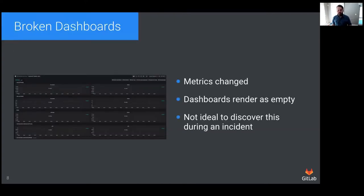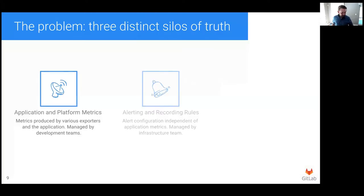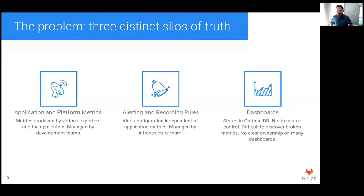Yet another problem we found was that the dashboards were very often broken and not working as we expected. Since our dashboards were not managed alongside our other metrics, there was no way of validating that they were still working until we took a look at them, and this often happened during an incident. So now instead of having one problem, we had two — we had to fix the dashboard before we could fix the problem. We began to realize that having three distinct configurations for our metric stack was part of the problem: the source of metrics was independent from alerting and recording rules, alerting and recording rules were managed independently from dashboards, and dashboards weren't stored in Git, didn't have any form of change control, and weren't validated.